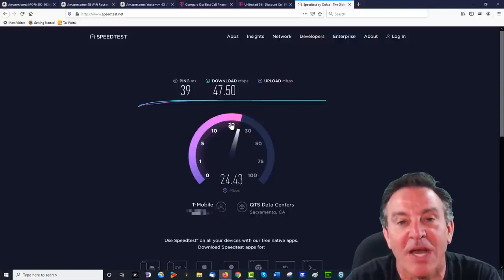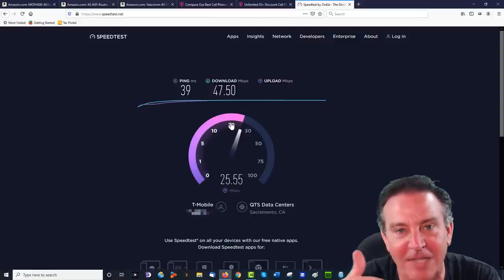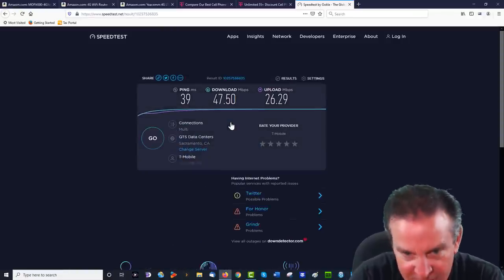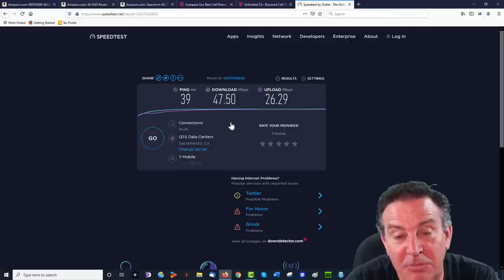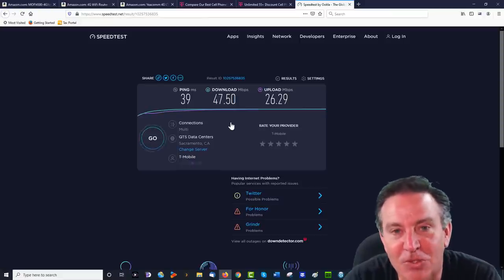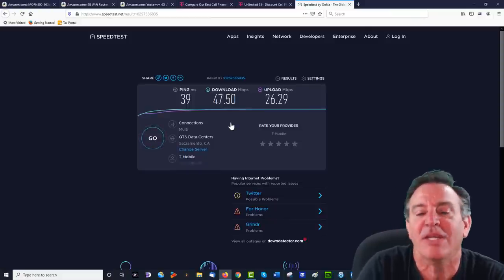If you have upload speed issues, a lot of people are getting warnings when they're doing video chats because their up speed is garbage. My cable, for example, gets 80 down and 6 up. So this is plenty of download. For 1080p streaming you want about 12.5 Mbps — this is going to be perfect. I could have two streams running plus someone else surfing. No problem.